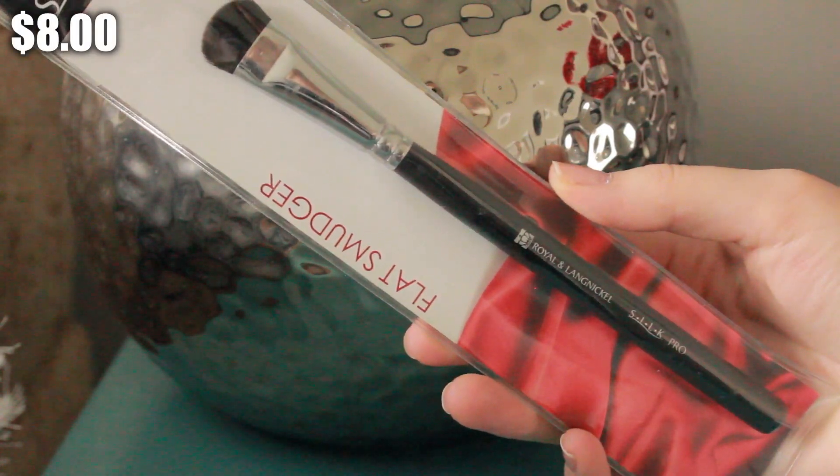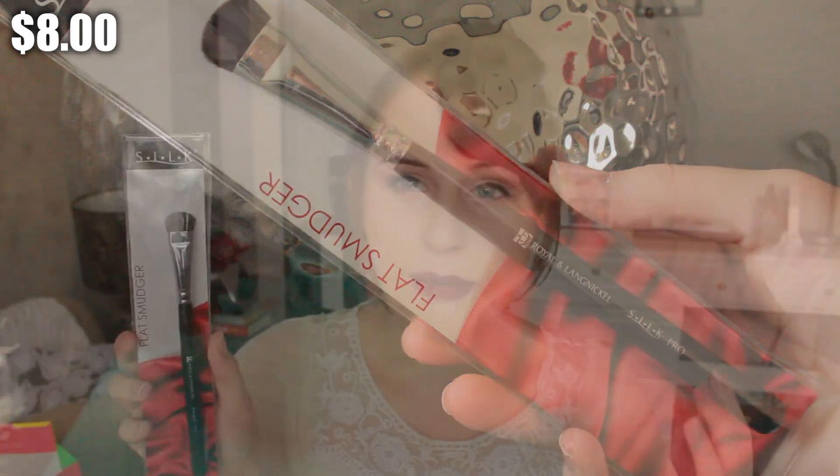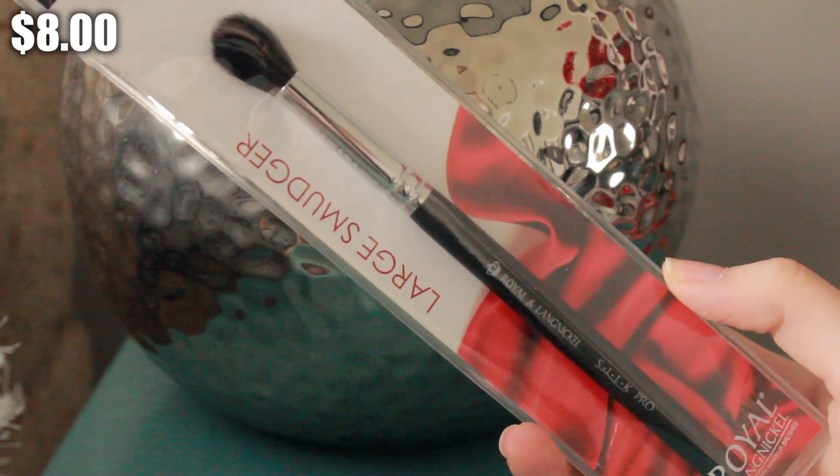The very first booth I went to was the Royal and Langnickel booth — I made a beeline to get there. I just got two brushes: the flat smudger brush, which I really wanted for putting shadow on my brow bone, and a large smudger brush which is just a basic fluffy blending brush.